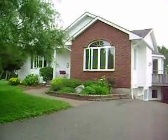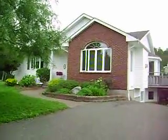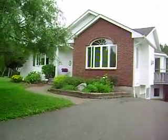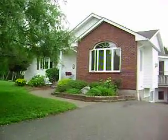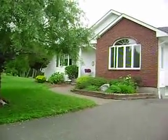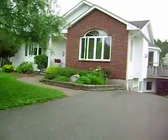Hi everybody, welcome to 20 O'Leary Crescent in St. John, New Brunswick. Really nice fully finished back-split bungalow with a double car garage. Three bedrooms up, all hardwood flooring and nicely finished lower level. It's actually got two driveways — one here on O'Leary and then another one on the side street, which kind of wraps around into the double car garage area.